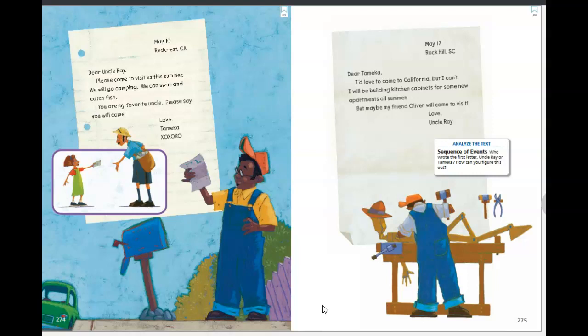Let's look at our next page. It looks like Uncle Ray is making some kind of a wooden man. His letter is dated May 17th from Rock Hill, South Carolina. 'Dear Tamika, I'd love to come to California, but I can't. I will be building kitchen cabinets for some new apartments all summer. But maybe my friend Oliver will come to visit. Love, Uncle Ray.' It looks like Uncle Ray is making Oliver out of wood and saying that maybe Oliver will come to California to visit. Very interesting.